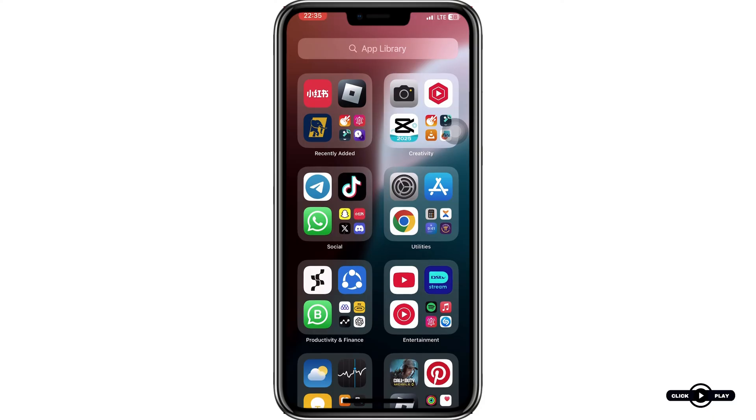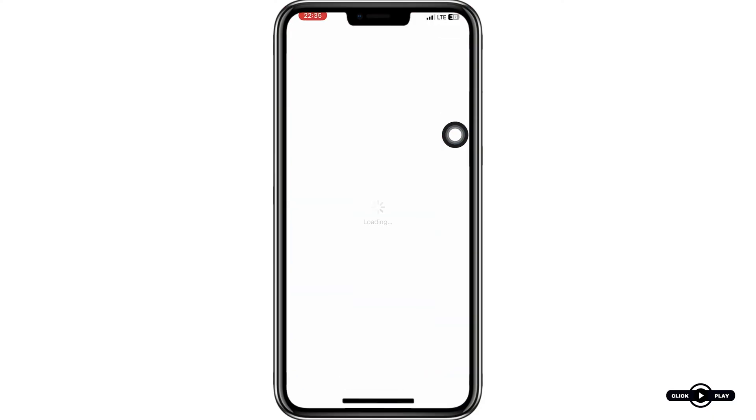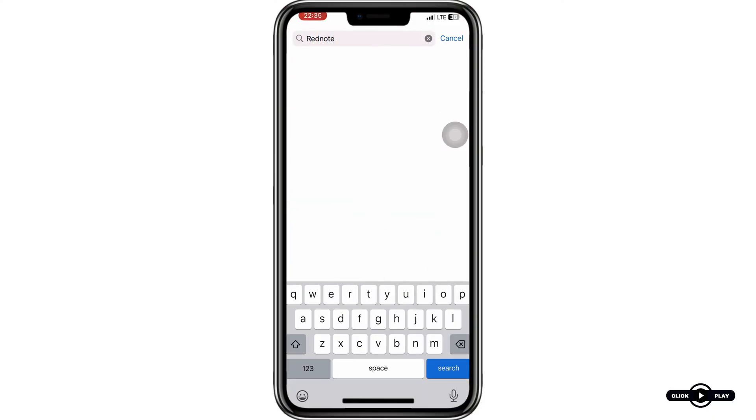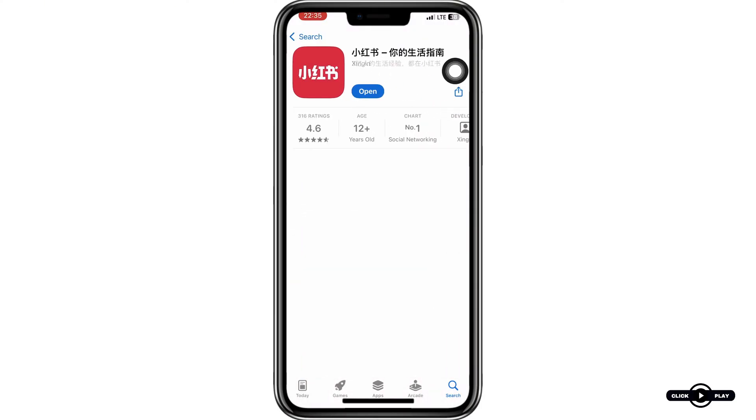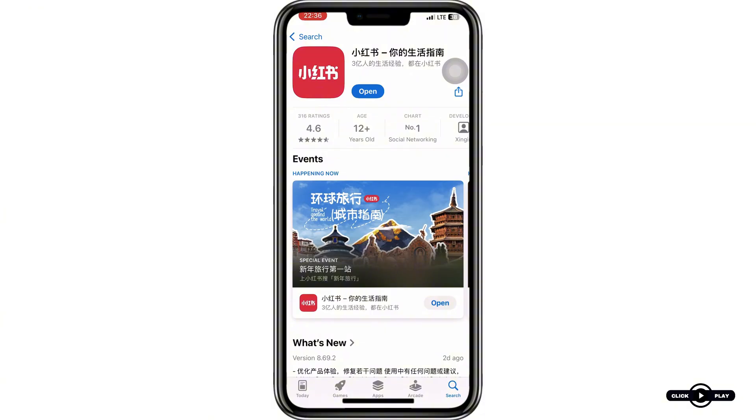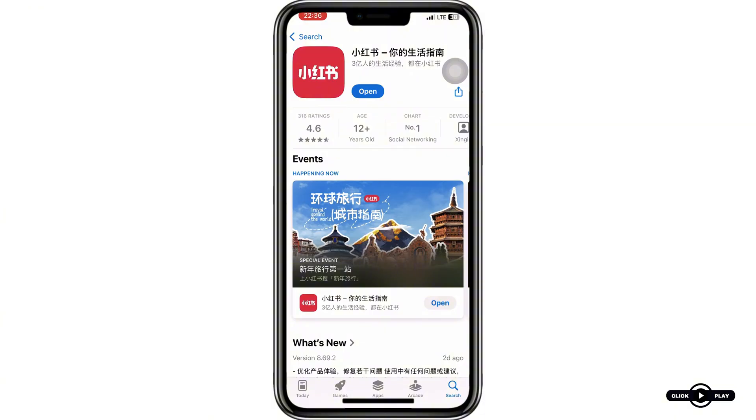Step two: update the RedNote app. Go to your app store and ensure that your RedNote app is updated to the latest version. Outdated versions may have bugs that affect code delivery.